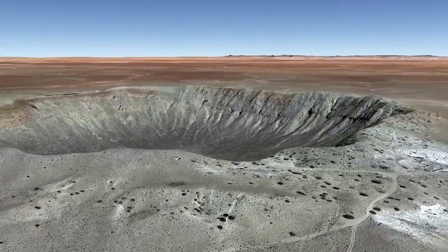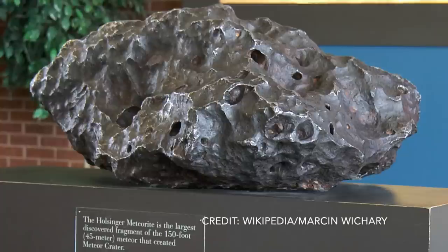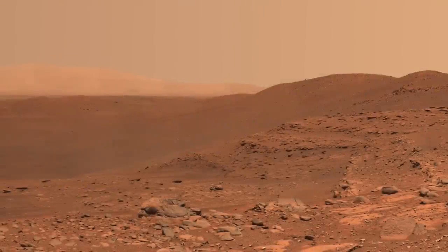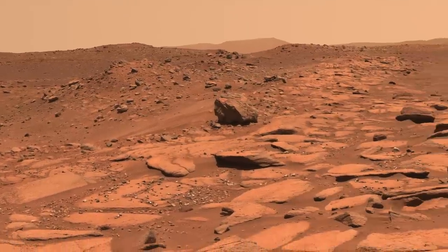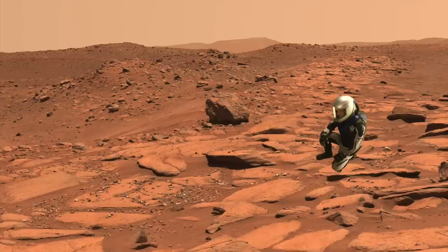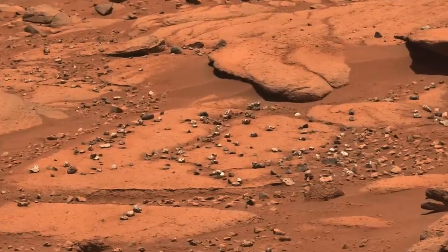Still, many surviving bits of the meteorite have been recovered, including the biggest one yet found at 639 kilograms. This has me wondering if some seemingly out-of-place bits of rock observed by Perseverance at the edge of Belva Crater just might be bits of the bomb from space that made it.